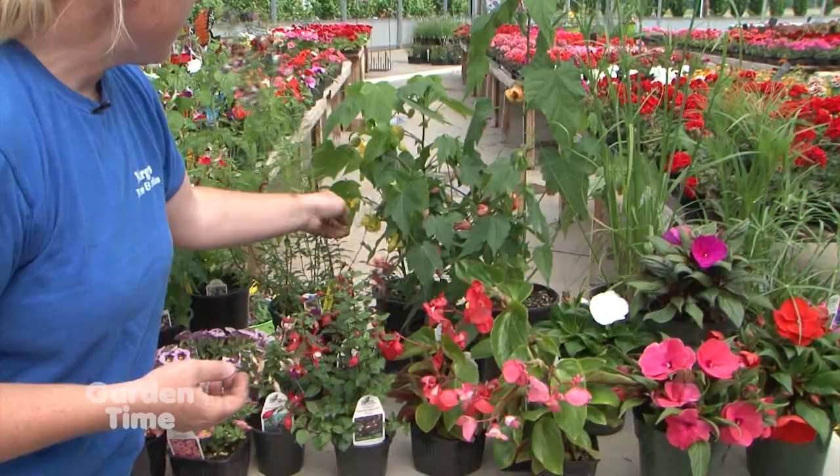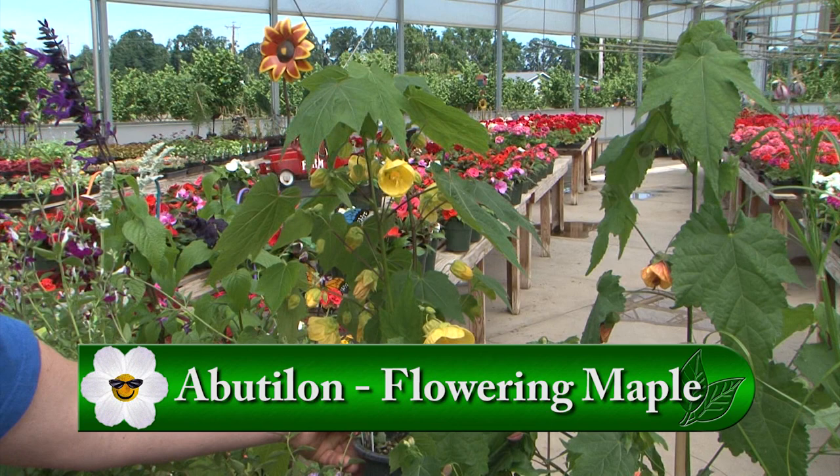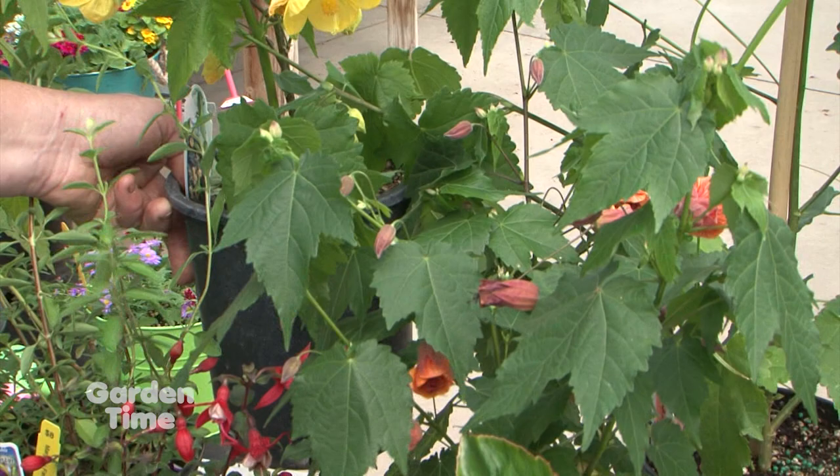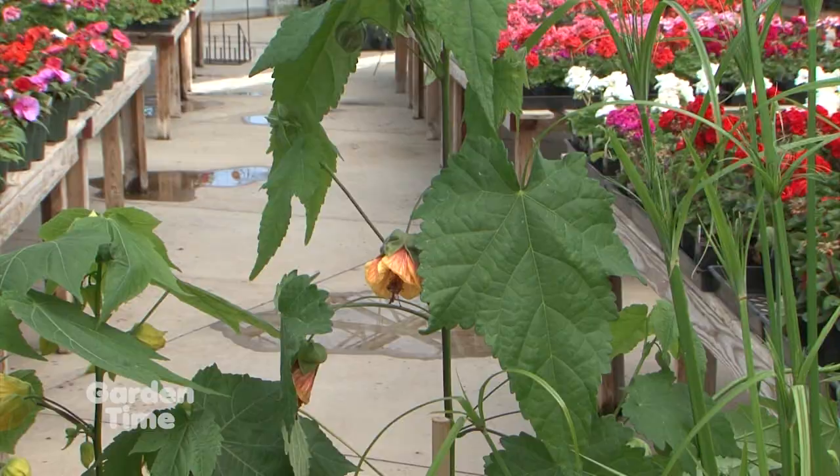Another one of our favorites are the Abutilons. We have four different colors right now. It's a flowering maple — blooms fabulous all summer, keeps its leaves, and you can see why it's called a flowering maple because it has the maple leaf. But it doesn't get as big as a maple tree, so it just makes a nice shrub. Those bells are really cool.